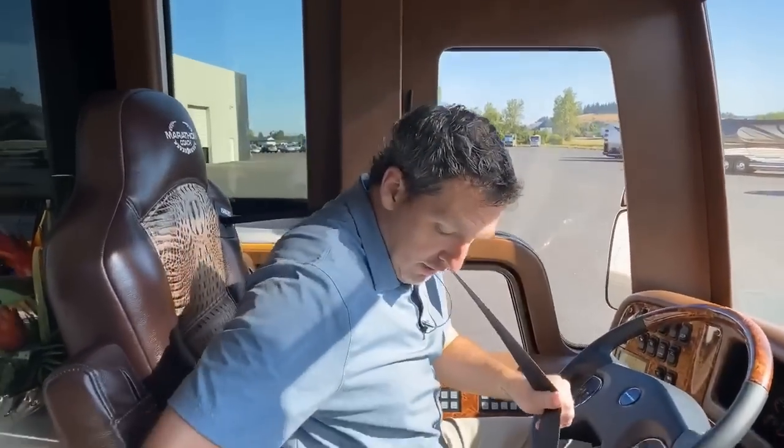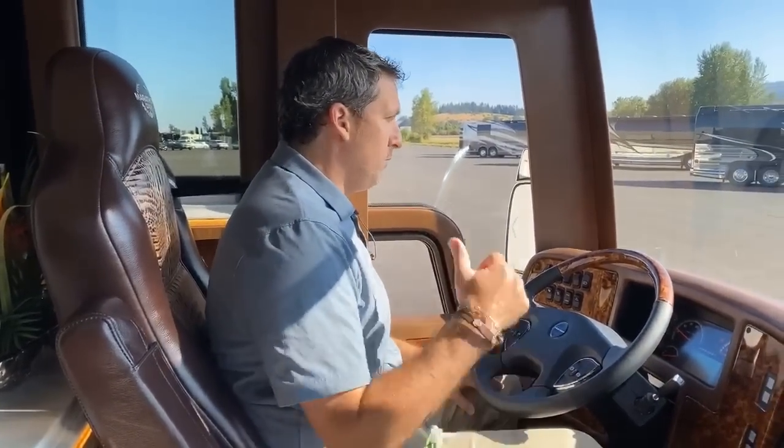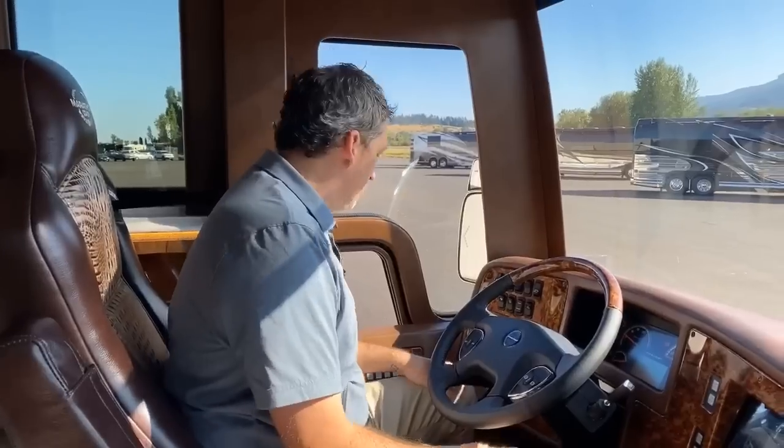Welcome to Marathon Mondays with Mal. We just pulled coach 1325 out of the building. Armand and I are going to drive around the building in this brand new coach, put the slides out so you can take a look at it. Big thanks to Adam from our marketing team for opening the garage door for us and the display.